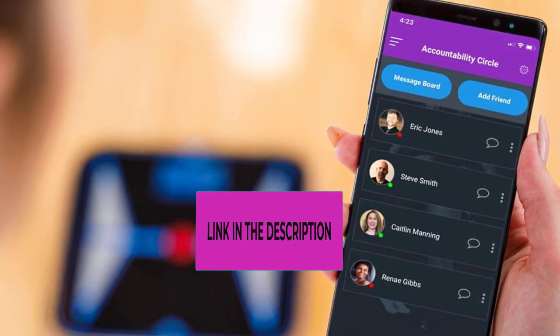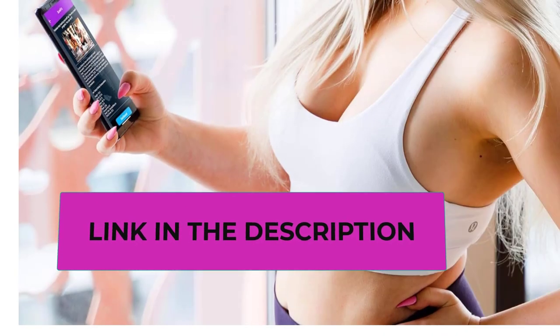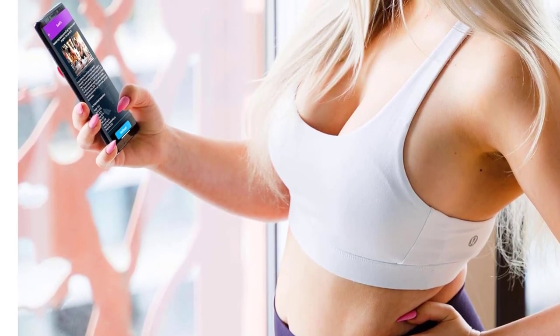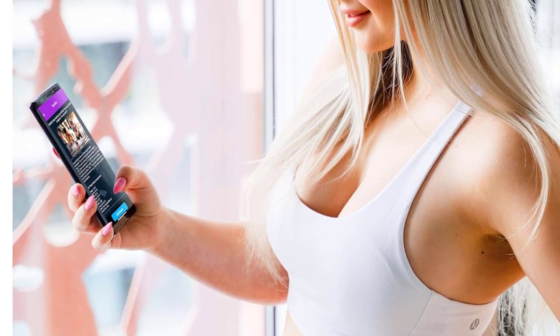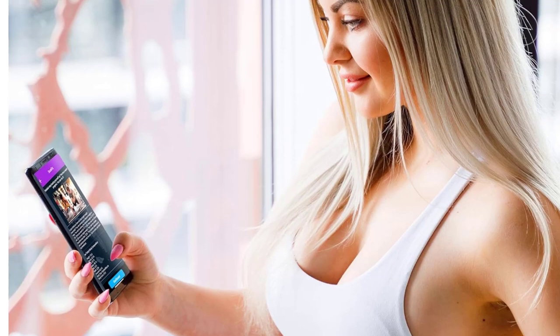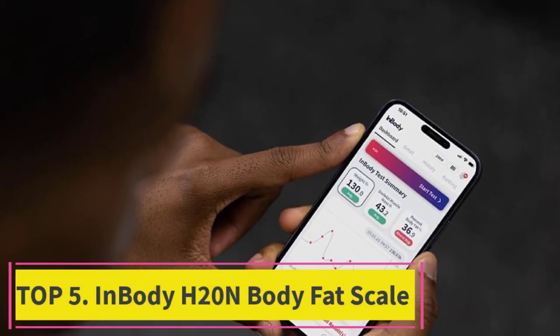Have fun with friends and family through challenges in the app. The scale is built to last, and should it break down, it will be replaced with a new one. Setting up is super easy — install the SureFizz Pro app by scanning the QR code on the scale box, then tap Sign Up on the first screen and follow the on-screen instructions.